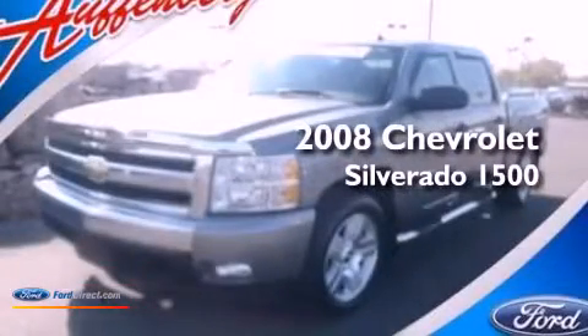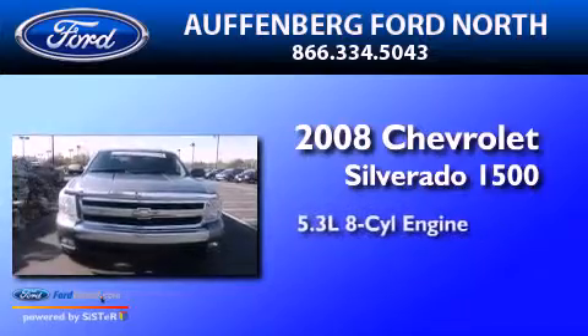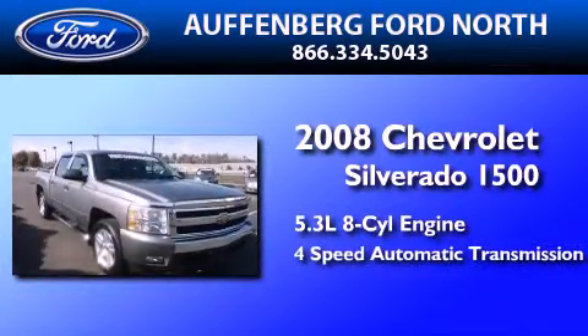This is a 2008 Chevrolet Silverado 1500. It has a 5.3-liter eight-cylinder engine and a four-speed automatic transmission.